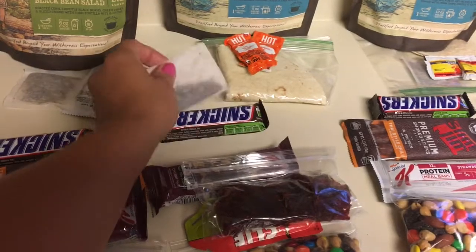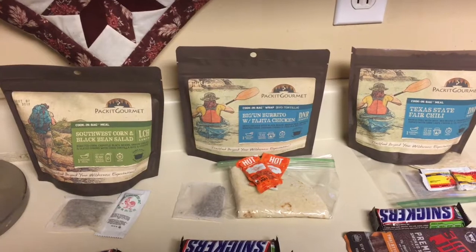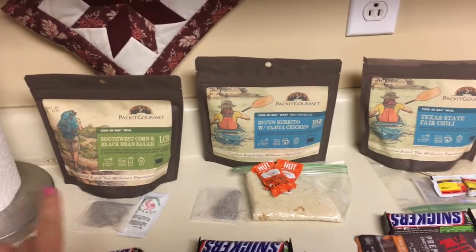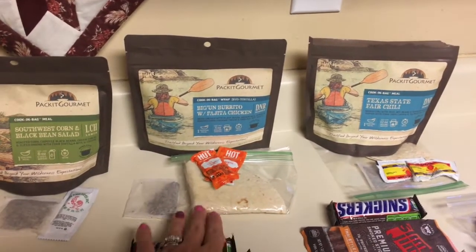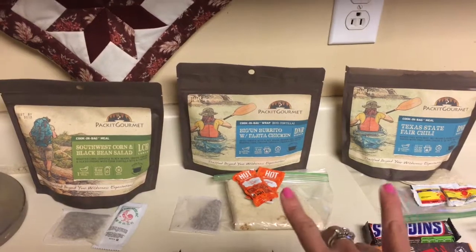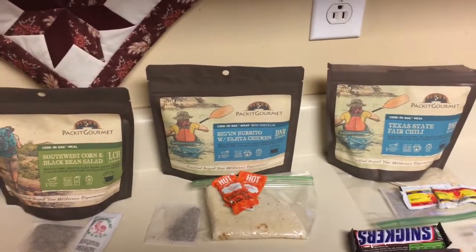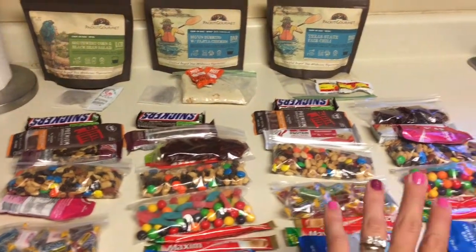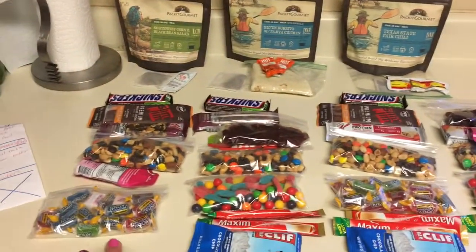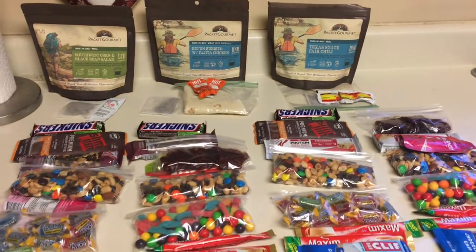Then I've got a Snickers bar. For dinners, I've got Packet Gourmet — this is one of my birthday presents, thank you Ron and Deb. I like my extra hot sauces and some wraps to go with the chili and the fajita chicken, and then tea bags for nighttime just to have something warm. I'm going to do the same thing that Mike did — day one and two in a bag and day three and four in a bag. I didn't really plan breakfast for day four since we'll be off trail by dinner that day.